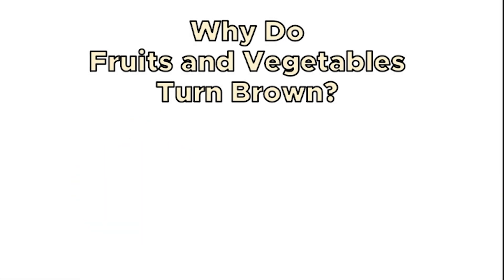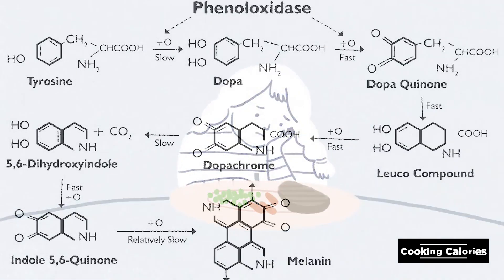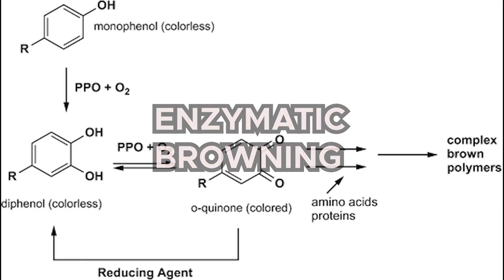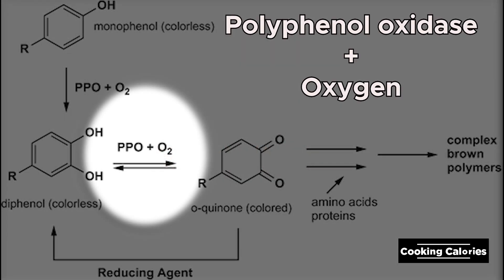Why do fruits and vegetables turn brown? This unappetizing phenomenon is actually due to a chain of biochemical reactions known as enzymatic browning. Enzymatic browning is a reaction which requires the action of enzymes and oxidation in order to occur.